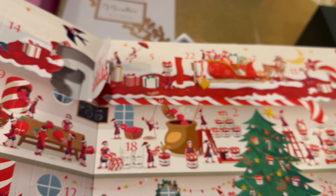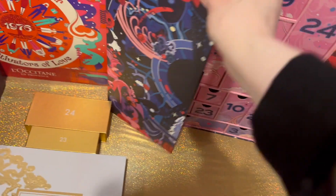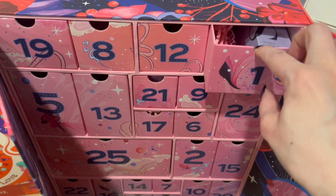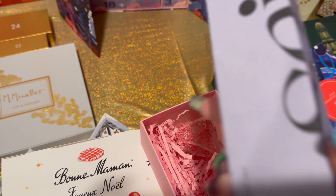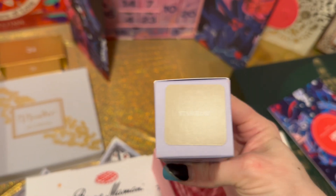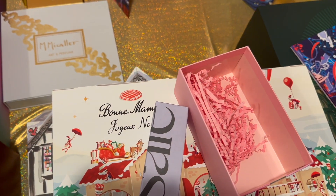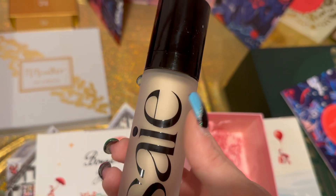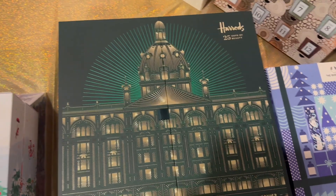Next we have the Cult Beauty calendar — one of my top favorites from last year, so I'm really excited for it this year. Day one is right on top. It's something by Say — the Glowy Super Gel Dewy Illuminating Fluid, the highlighter in Shooting Star Glow. Oh my god, this is huge — 30mls of liquid highlighter! I had a sample of this shade before and I really really liked it. It is so pretty.